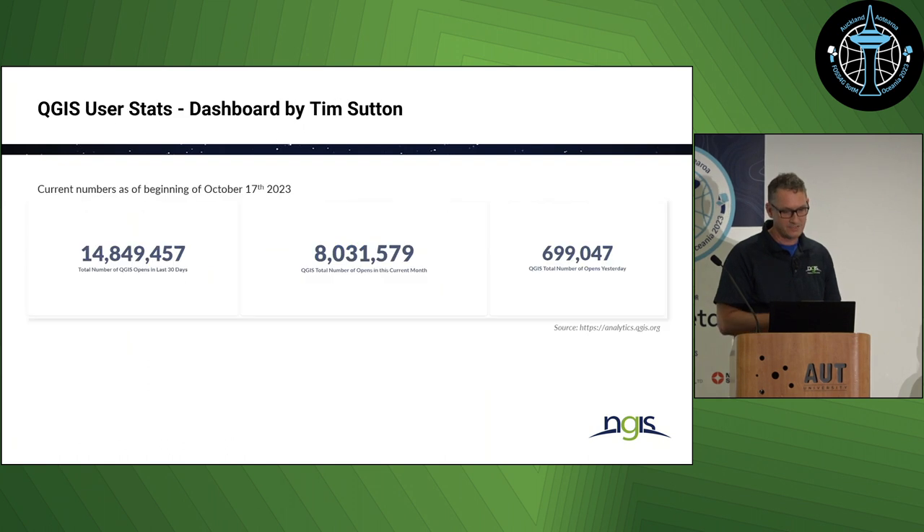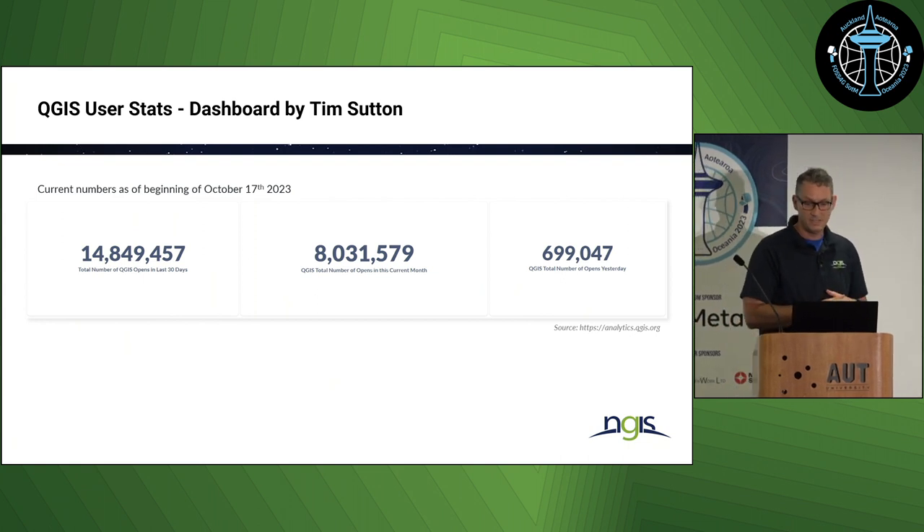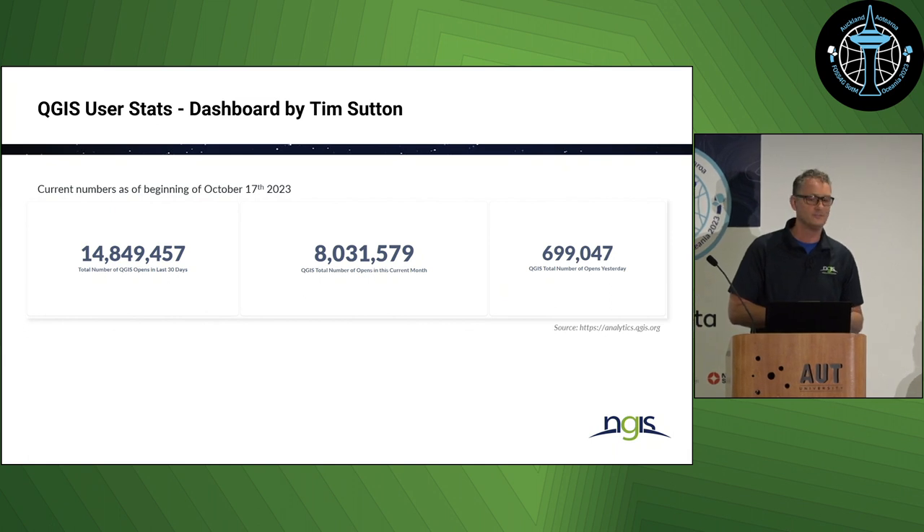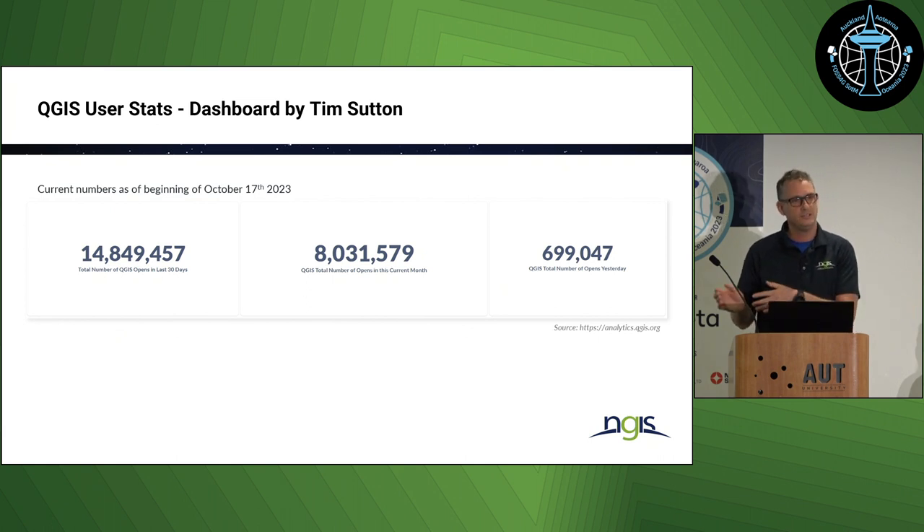I found a great dashboard done by Tim Sutton, who is a QGIS developer and contributor and an ex-QGIS project chairman. They came up with this idea back in 2017, thinking it would be good to get some idea of which projects to focus on next with QGIS development. Every time you open QGIS on your machine, it collects some data to keep that dashboard running.